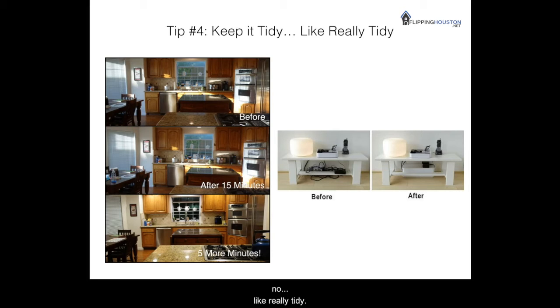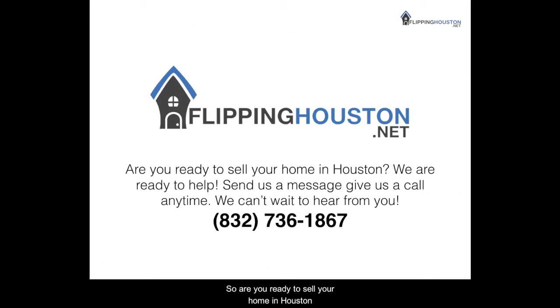And finally, tip number four: keep it tidy — no, like really tidy. You never really know how other people live, so keeping food out on the counter, the lid up on the toilet, or having cables running across your walls can be huge eyesores to certain people. Think about how you would expect a hotel or an Airbnb to look upon arrival and strive for that. So are you ready to sell your home in Houston? We're ready to help — send us a message or give us a call anytime. You can reach us at 832-736-1867 or visit us at FlippingHouston.net. Thank you for your time and have a great day.